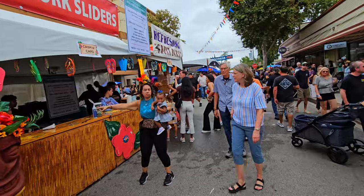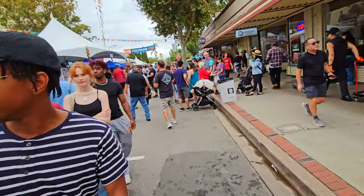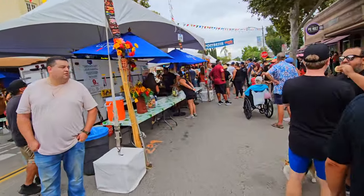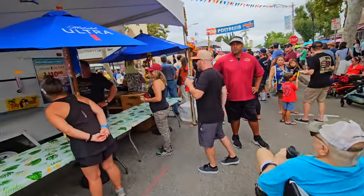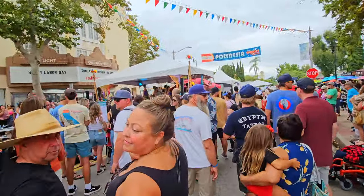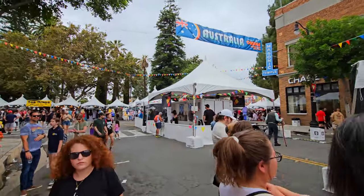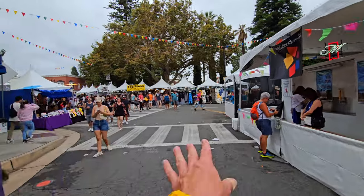This is the Polynesian section — we have Kahlua pork sliders for $8. And back here in the back, we have the Polynesian stage where they have some Polynesian dancers that look like they are getting ready to perform. You can see the mob is already forming to watch it. I'm going to take you back out to the circle — we're back at the Australia booth that was selling the corn dogs and tater tots.